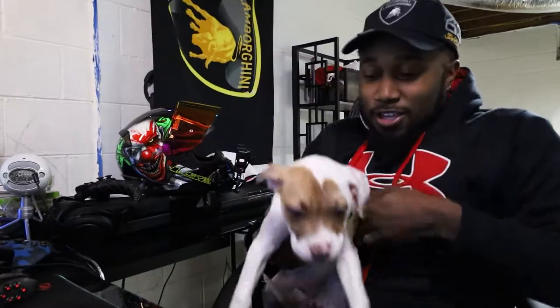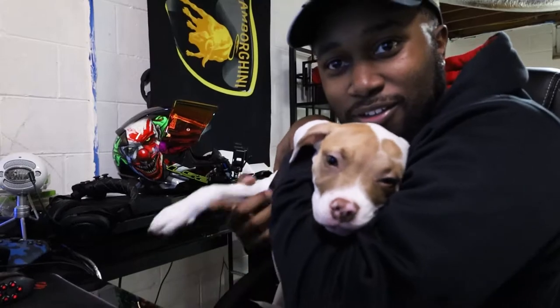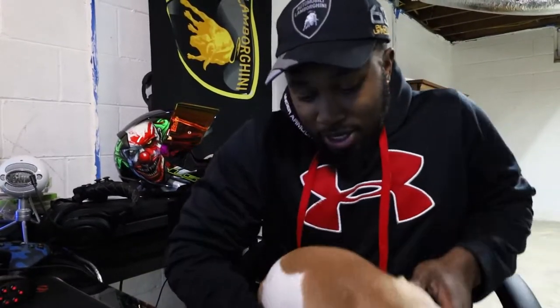Welcome back to another video. Today we're talking about the LS2 Rapid helmet. Oh look, Harley — she's so big, she's such a big girl, she's so cute. Say hi! I love this dog so much. Anyways, if you're standing in the motorcycle shop right now holding the LS2 Rapid helmet...